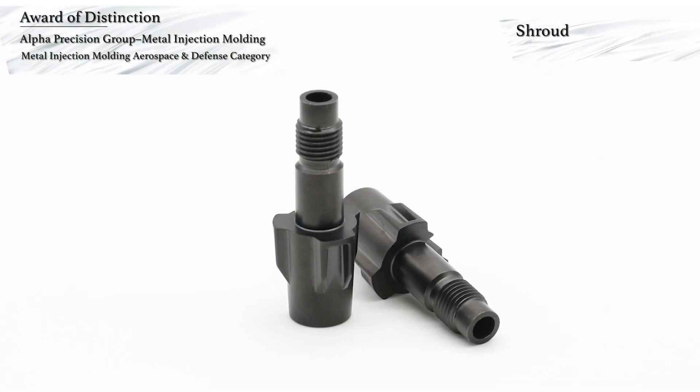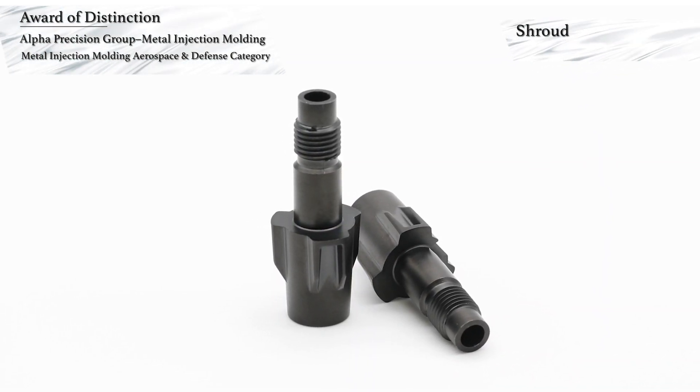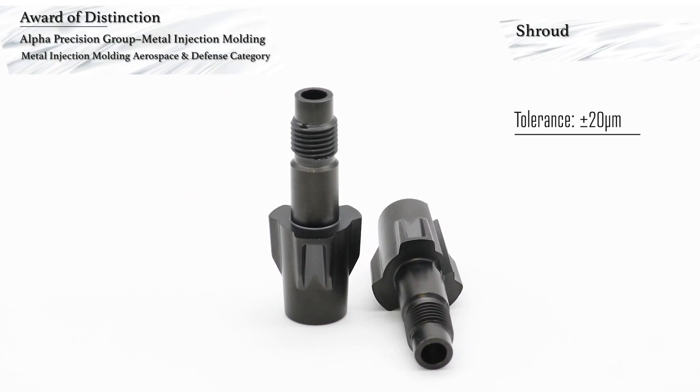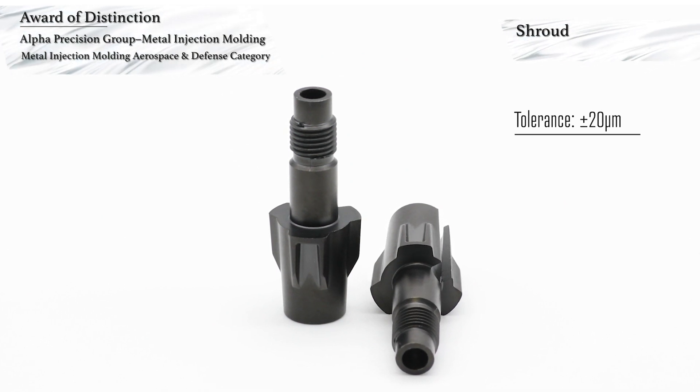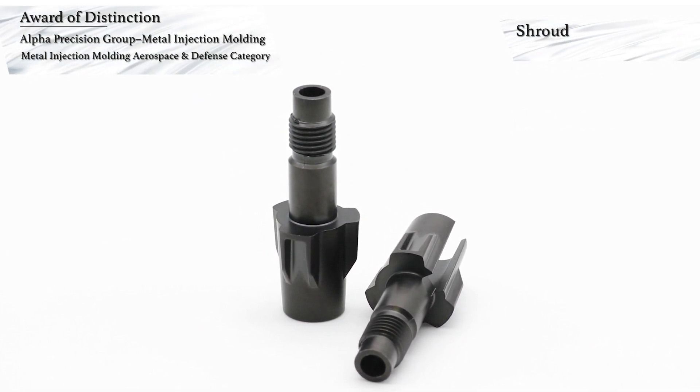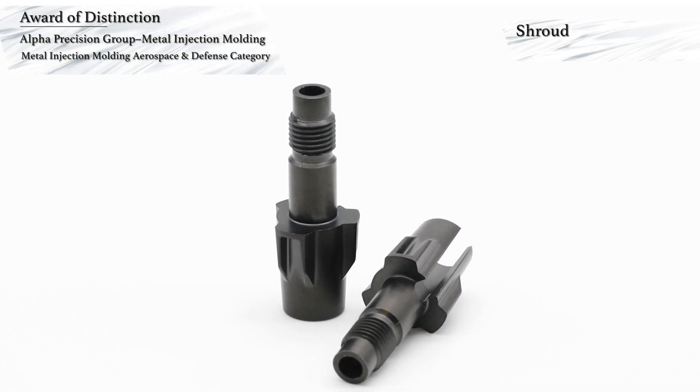Secondary machining was performed in-house on the outside and inside dimensions using a 4-axis mill to achieve a plus or minus 20 micrometer tolerance. The parts require no post-processing polishing prior to the application of a diamond-like carbon coating.